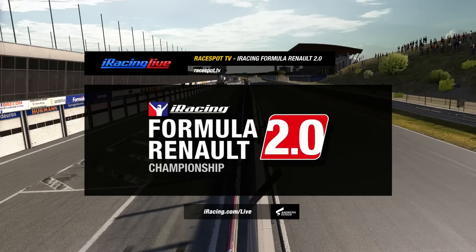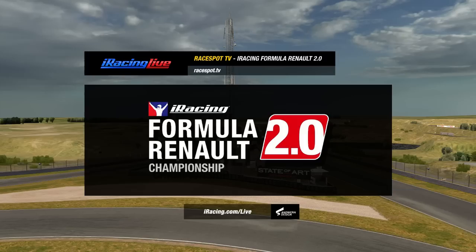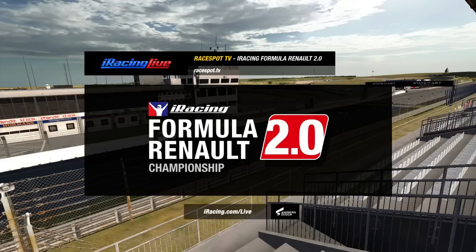Last week we had a thrilling, exciting finish to the race at Spa-Francorchamps. The races in the Formula Renault 2.0 series are now moving on to Zandvoort, and it's Friday night prime time here on RaceBot TV with iRacing Live — we'll be coming up in just a few moments.